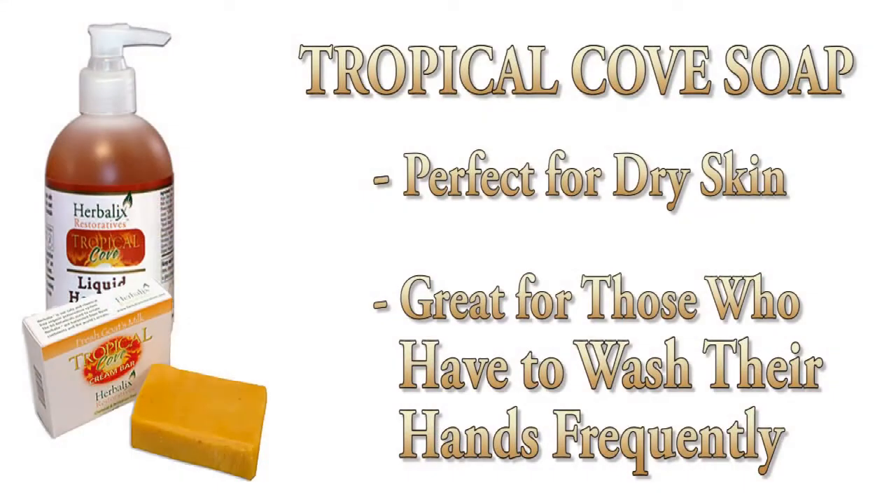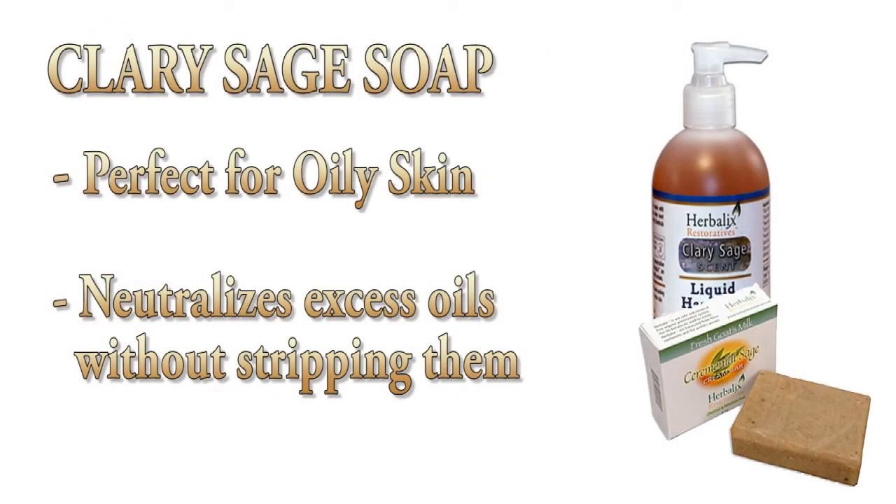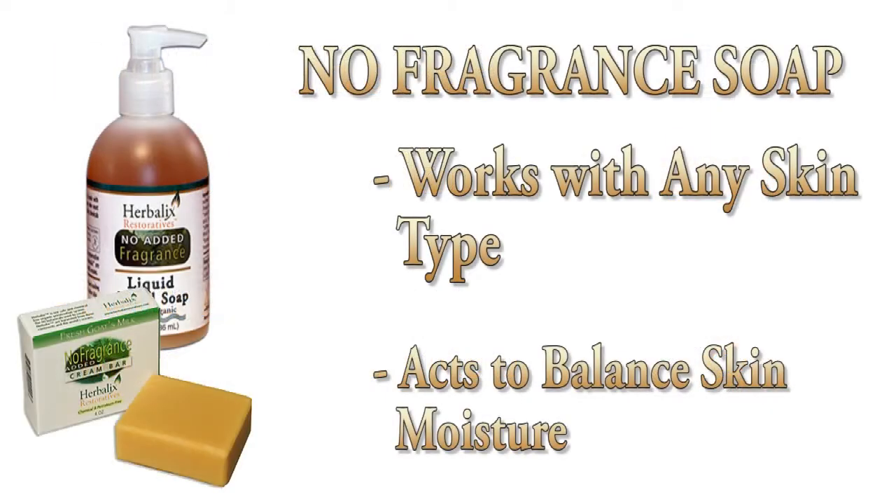Another unique feature of our liquid soap — especially for professionals who wash their hands frequently — is that we designed it to work with your specific skin type. If you tend to have dry skin, we have essential oils added to the soap that work with dry skin. The reverse is true with our sage soap, which neutralizes oils without stripping them, because stripping the oils leads to dry skin. We also have a balancing option — a new fragrance that works for any skin type. All of these work for any skin type, but if you're the primary user, choose the one that works best for you.